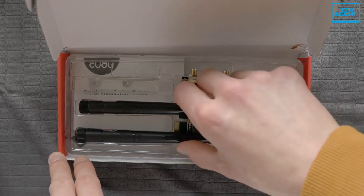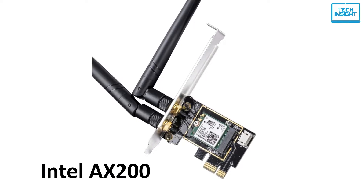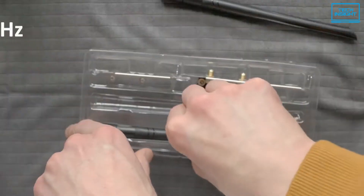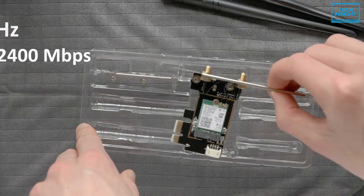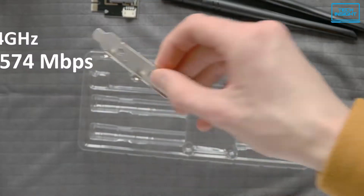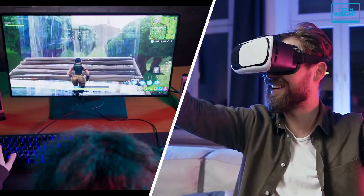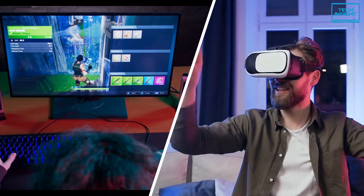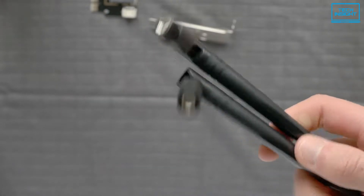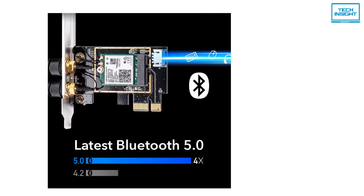The QD WE 3000 AX Wi-Fi card is the first item on our list. It has an Intel AX200 Wi-Fi chipset which supports Wi-Fi 6 technology. This dual band Wi-Fi card has a maximum 5 GHz band speed of up to 2400 Mbps and a 2.4 GHz band speed of up to 574 Mbps. Furthermore, the WE 3000 employs MU-MIMO and DMA technology which decreases latency and provides a seamless gaming or VR experience.